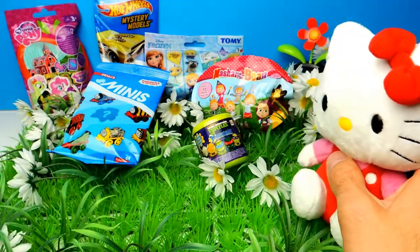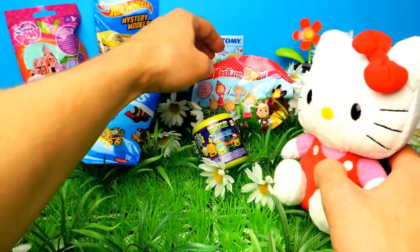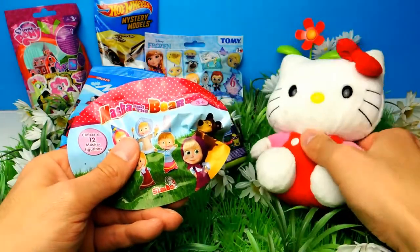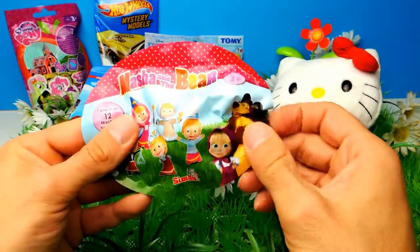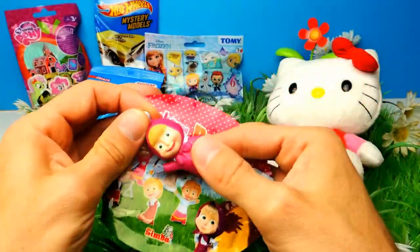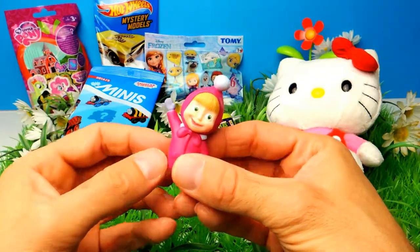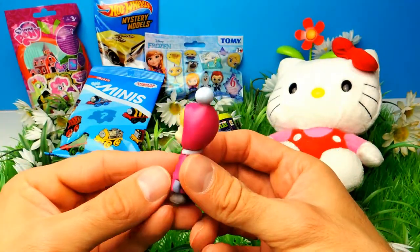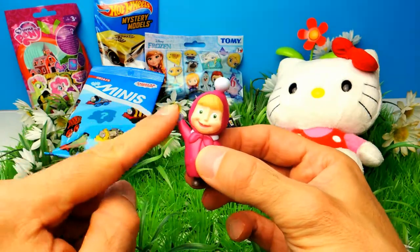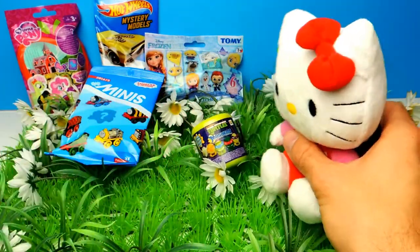Hello Kitty, you like her too? Here we have a blind bag and as you can see, it's a Masha and the Bear blind bag. Let's find out what's inside. Here's our Masha toy and it looks like Masha is very happy. She's wearing a winter coat and she's also wearing some gloves, so I think it's winter time for Masha. And she's waving into the camera.